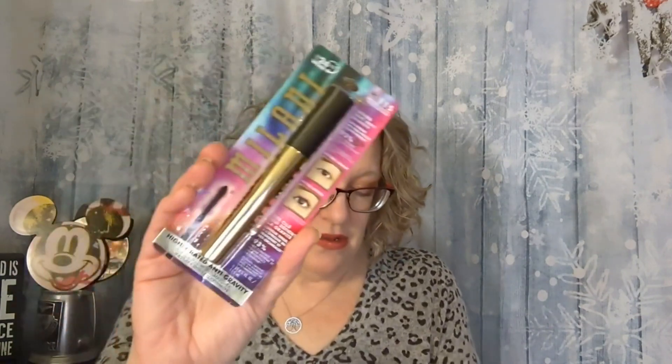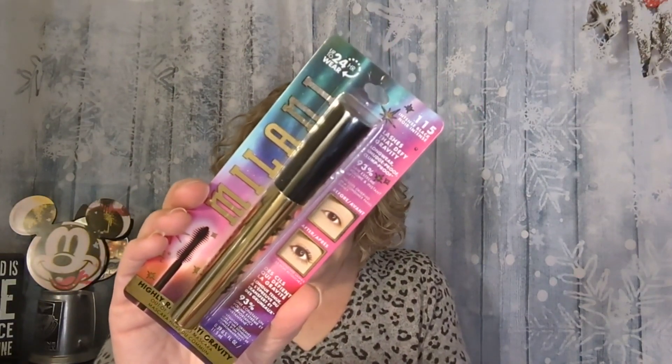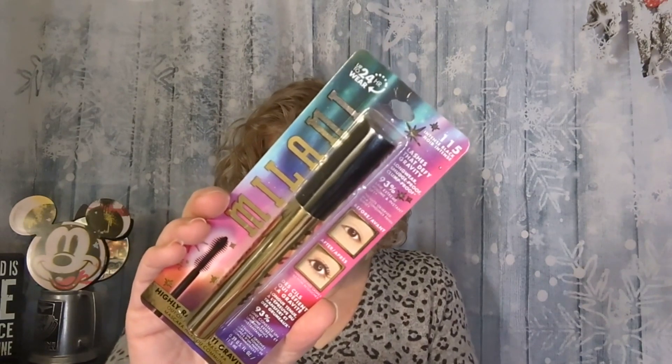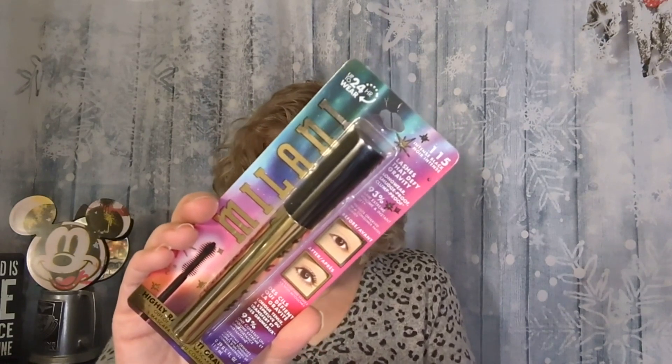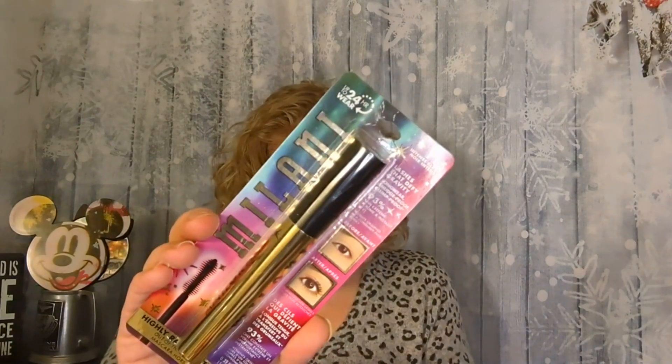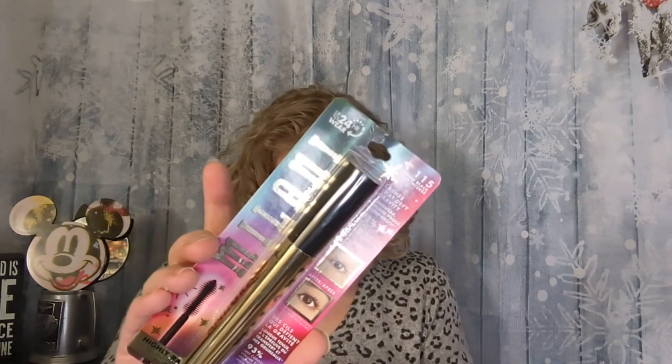And then the final item, which I believe is the one I chose, is the Milani Cosmetics Highly Rated Anti-Gravity Mascara in Intense Black. "Houston, we have lash liftoff." This gravity-defying mascara helps boost length and volume in every single lash. It says it won't clump or smudge for up to 24 hours. This is full size and is a $12 value. You can often find Milani at Target, so it is a drugstore brand, but it's still nice to get a full-size mascara — and $12 almost pays for the whole bag.